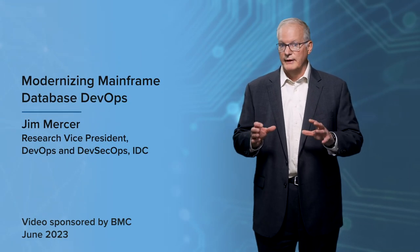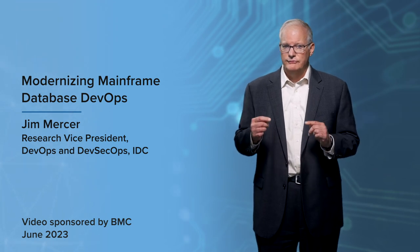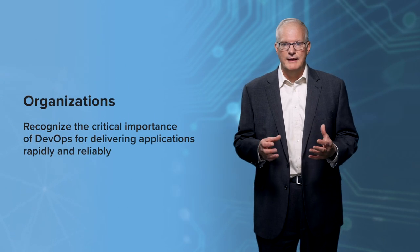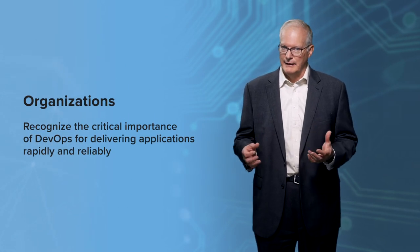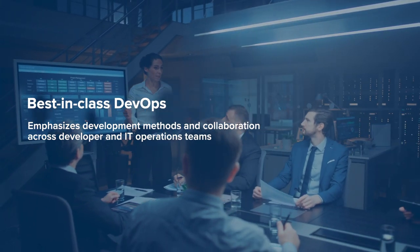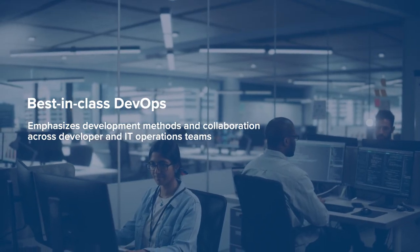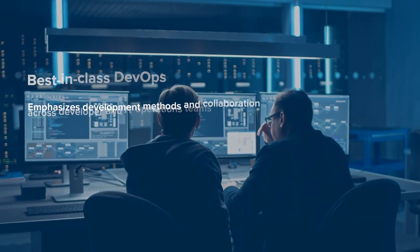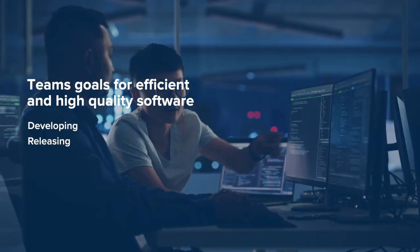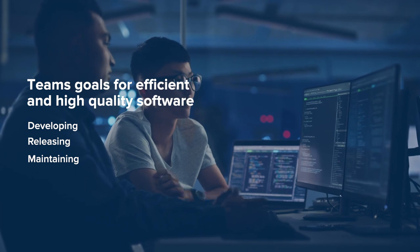Organizations striving toward a fully digital business recognize the critical importance of Software Development Operations, or DevOps, for delivering applications rapidly and reliably. Best-in-Class DevOps emphasizes agile development methods and active collaboration across developer and IT operations teams. The goals of these teams are aligned around developing, releasing, and maintaining software faster and with higher levels of quality.